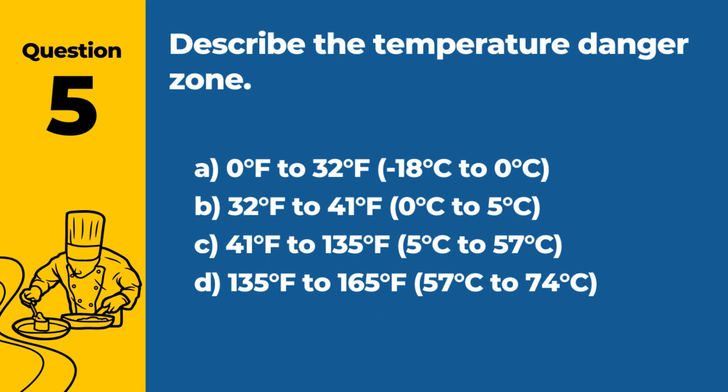Question 5. Describe the temperature danger zone. A. 0°F to 32°F / -18°C to 0°C. B. 32°F to 41°F / 0°C to 5°C. C. 41°F to 135°F / 5°C to 57°C. D. 135°F to 165°F / 57°C to 74°C. Answer: C. 41°F to 135°F / 5°C to 57°C. This range is where bacteria can grow rapidly, making it dangerous for food safety.